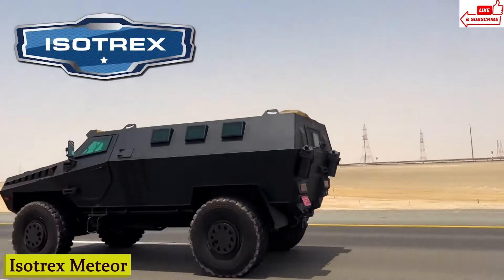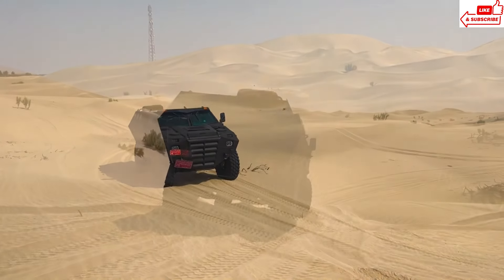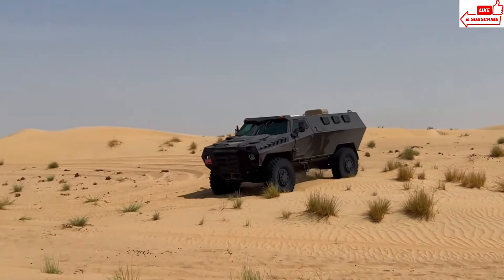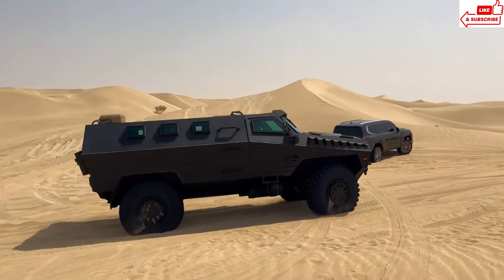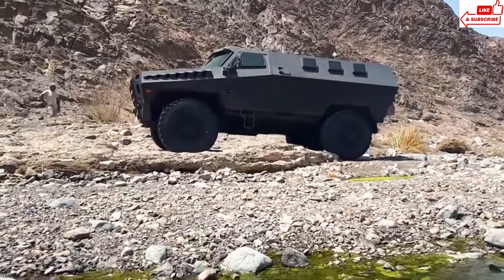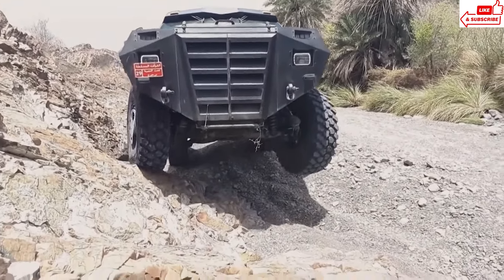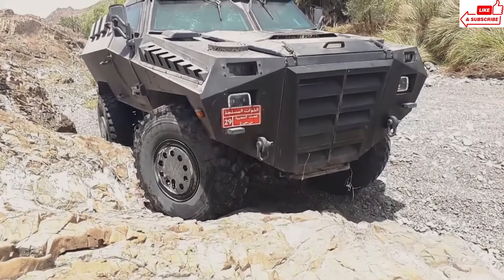Number 13: Isotrex Meteor APC. Meet the Isotrex Meteor APC, the ultimate force multiplier on the battlefield. Built to withstand the harshest conditions, this beast of a machine combines cutting-edge technology with unparalleled firepower. Sporting a futuristic design that looks straight out of a sci-fi movie, the Isotrex Meteor APC is equipped with state-of-the-art armor plating, making it virtually impervious to enemy fire. Despite its heavy armor, this beast moves like a gazelle. It packs a punch with anti-tank missiles, machine guns, and grenade launchers — no enemy stands a chance against this behemoth.